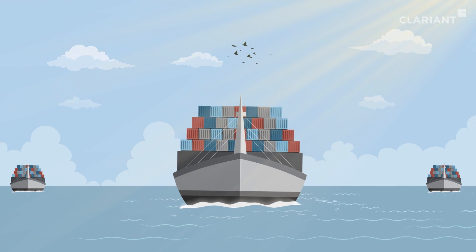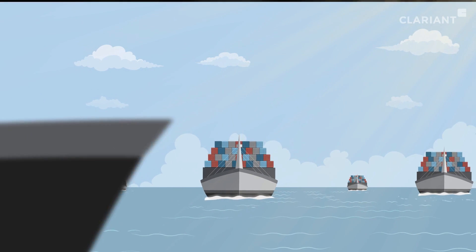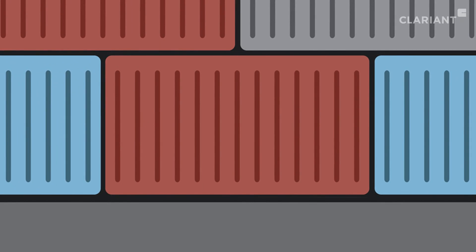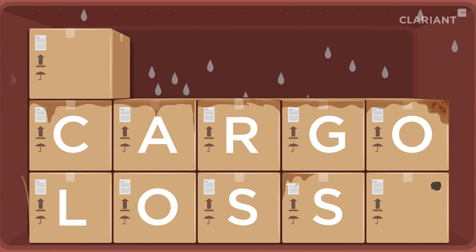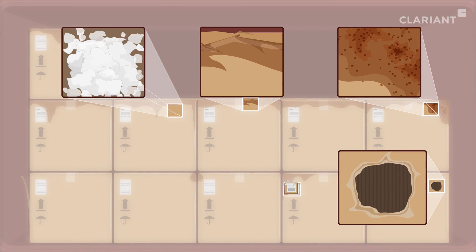There are millions of ships in transit across the ocean at any given time, and these ships carry millions of containers. Some of these containers experience container rain, which exposes the cargo to moisture damage. These containers are likely to face cargo losses.